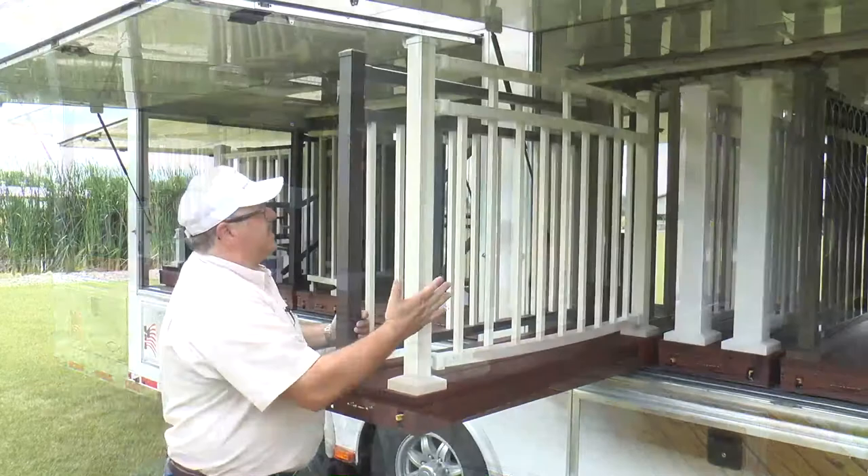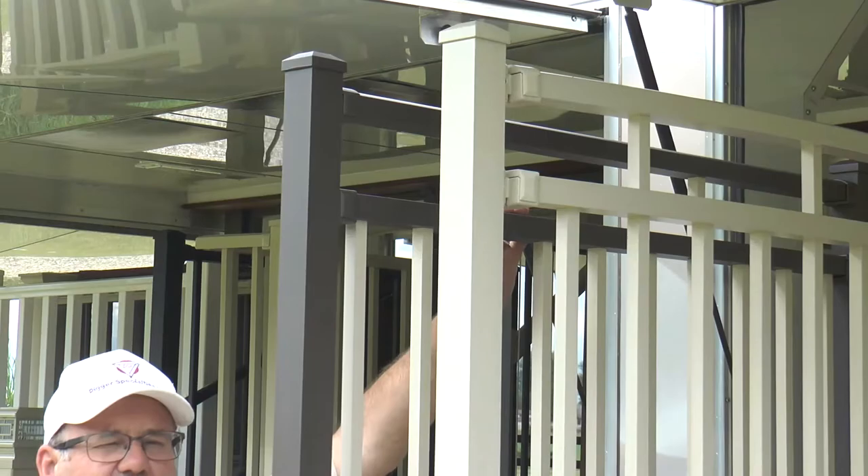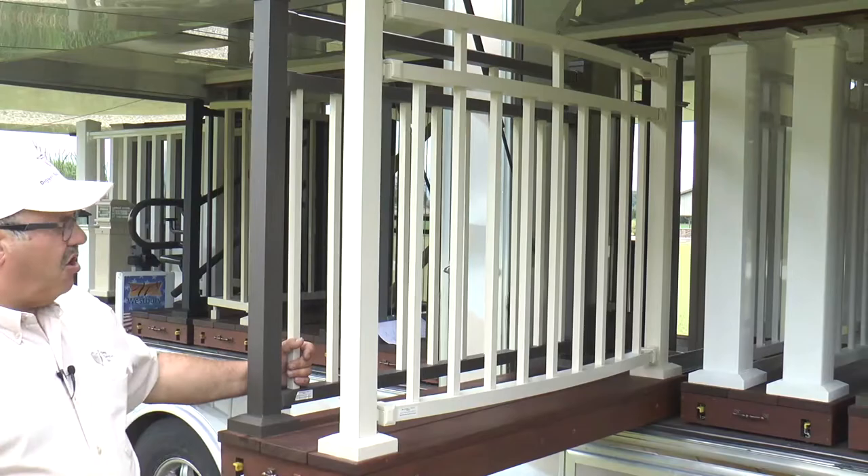Model C33 has short balusters between the mid rail and the top rail at every third location. Model C34 has short balusters at every fourth location. This C33 model is also shown on a radius with a gradual curve — we do radiuses all the time.